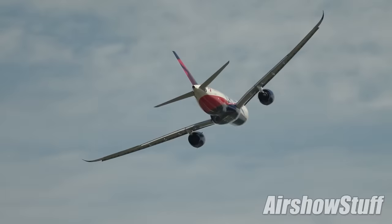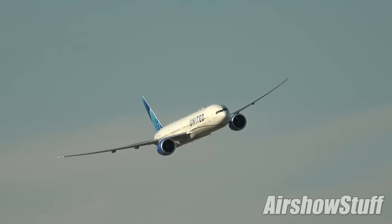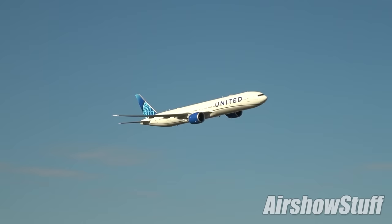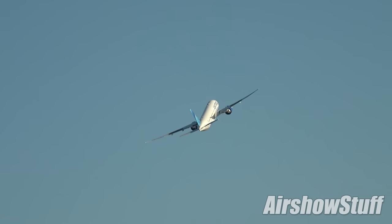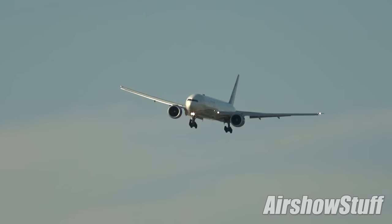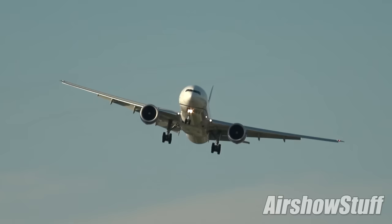Boeing weren't to be outdone on their home turf, and United demonstrated a 777-300ER. It was a shame not to see Boeing's own re-engined product, the 777X, which had displayed at Farnborough one week earlier. But with the 777X project beset by delays, this is currently the newest variant of the 777 that passengers can actually fly on. First delivered in 2004, it features extended wings and slightly uprated engines to offer a longer range and higher maximum take-off weight than the original model.